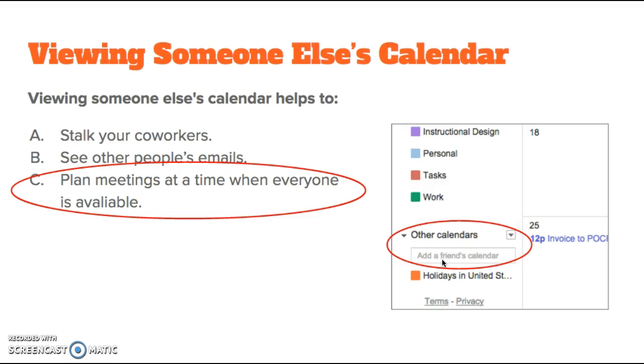Once someone has shared their calendar with you, or even if they're just part of an organization, you can check if they're available at a specific time when you add them to an event. Note that you can't add other people's calendars from within the Google Calendar app, but if you add them from your computer, you'll be able to see them in the app.